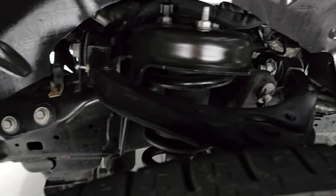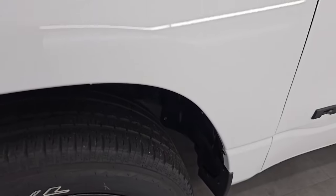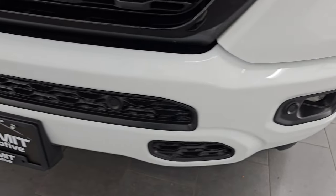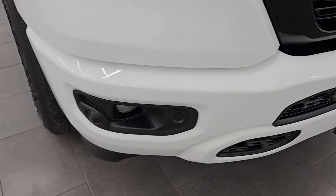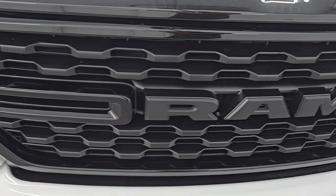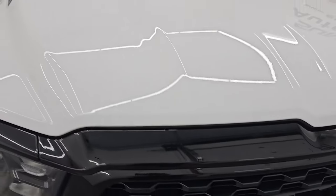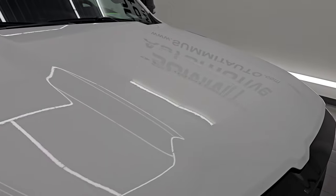Frame and underbody are in really nice, clean condition. Front fenders are absolutely perfect — no dents or dings. You get the blacked-out headlight bezels, factory fog lights, and the front bumper is in very nice condition with no dents or dings. It does have the front bumper parking sensors, and you get the all-blacked-out grille with gloss black accents. The hood is in absolutely perfect condition — no dents or dings.